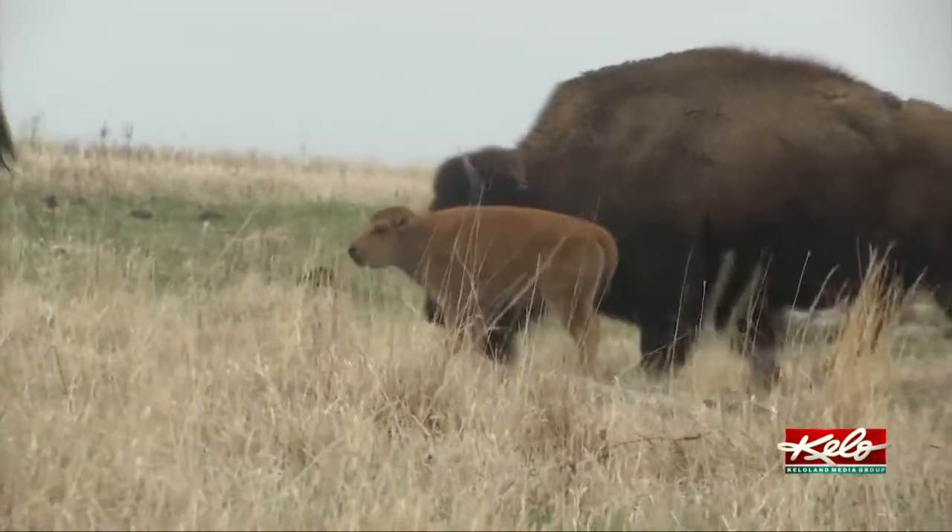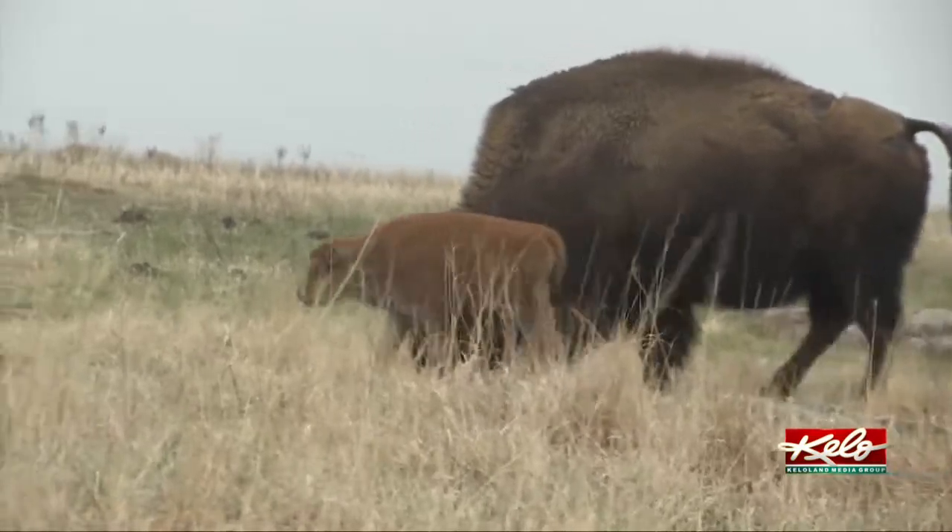It's really fun to watch. Those calves really follow mom along, and mom is definitely their protection.